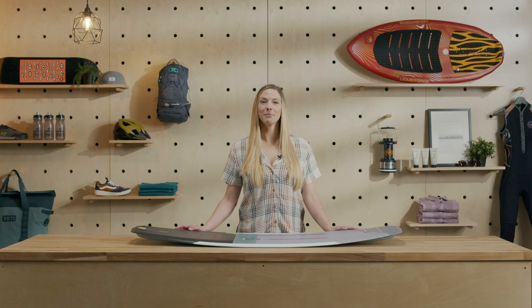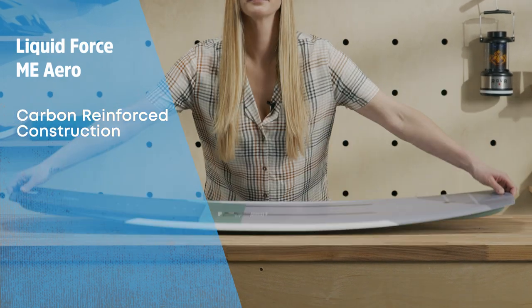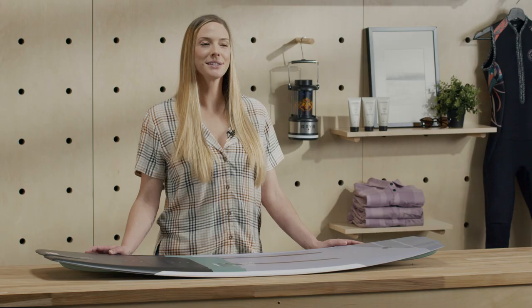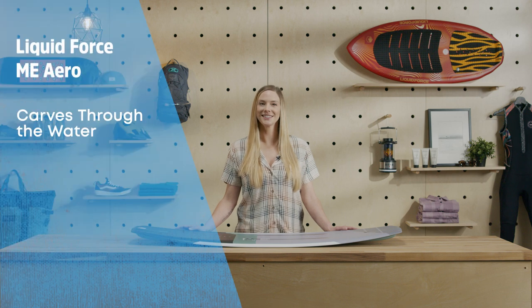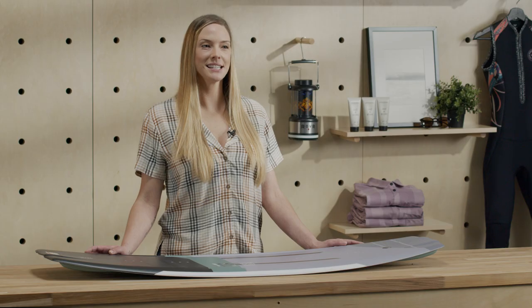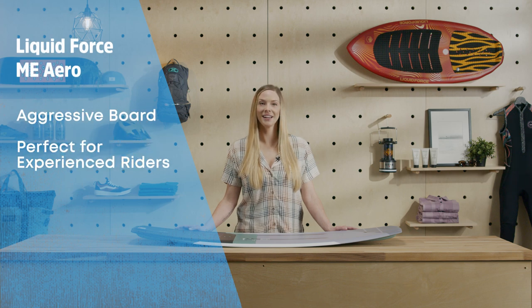The Liquid Force ME Arrow is one of our favorite women's models of the year. It has a carbon reinforced construction that gives it a hard charging feel. Quad-vented tip channels and progressive three-stage hybrid rocker add smooth explosiveness. This board bites into the water for excellent control across the surface and in the air. The single to double concave center keeps landings nice and soft. This is one of the most aggressive women's boards on the market and is a blast for the experienced riders on your boat.